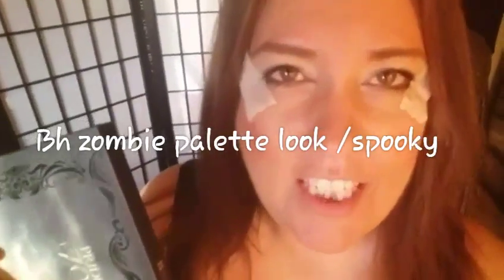Hi there, it's Makeup by Mexi. Thank you for coming back to my channel. I am doing a look today with the Pride and Prejudice Zombie palette from BH Cosmetics, and the reason why I want to do this is because I'm so motivated by the fact that right now on their website, this palette...